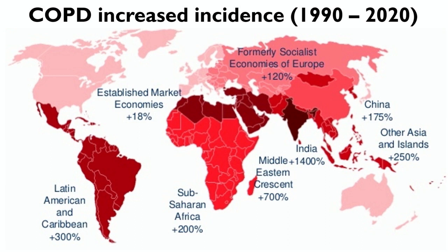Outside of the United States, the situation is even worse, because smoke is not the only cause of COPD — poor air quality also can cause it. Look at this graphic showing how much the cases of COPD have increased in the last 30 years. Outside of the Western world — probably because we all quit smoking in the 90s, right? — the increase has been only 18%. But look at China: almost 200% increase. Latin America: 300%. Middle East: 700%. India: 1400%. This is an epidemic spread.